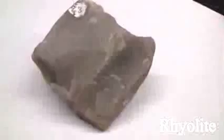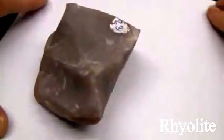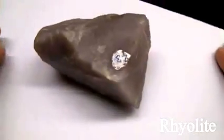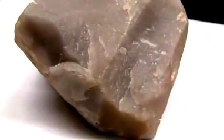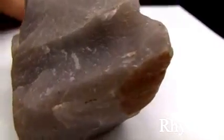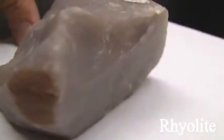Rhyolite. The texture is aphanitic, maybe porphyritic, medium to coarse-grained. The structure is massive. The color is light gray, yellow, and red. The hardness is 6 to 6.5. The composition consists of quartz, sanidine feldspar, biotite, and hornblende.